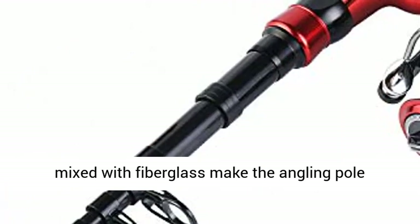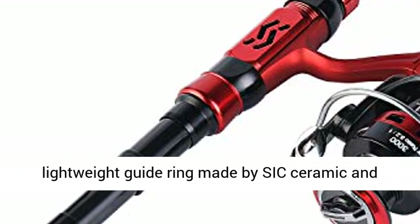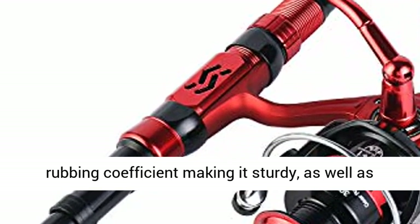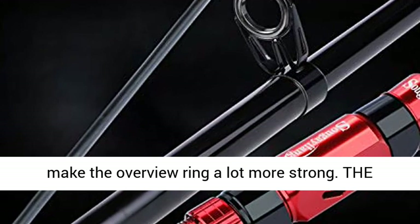The rod: high density carbon fiber mixed with fiberglass makes the angling pole durable and hard. The guide ring is made with 6 ceramic rings for better heat dissipation. Its lower friction coefficient makes it sturdy, and its advanced epoxy material adhesive makes the guide ring more strong.